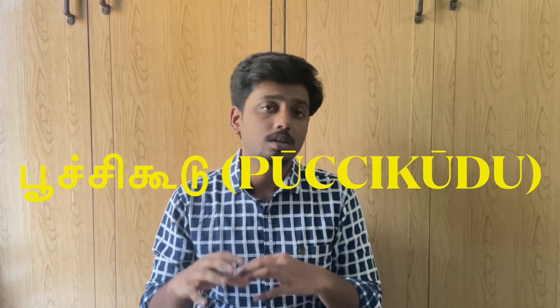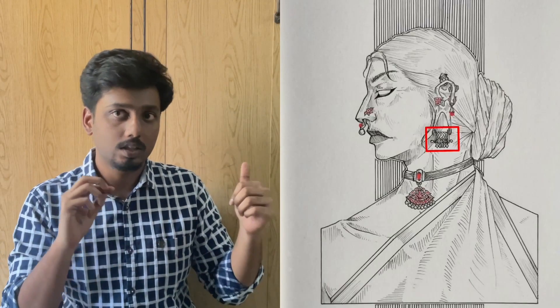First up we have the Poochikudu. The Poochikudu can be split into two root Tamil words: 'poochi,' meaning insect, and 'kudu,' meaning a nest — so it basically resembles an insect nest. It's in the form of a tube where the lobe loops through. I've also featured it in one of my pieces called Kilatti, linked in the description. It's long and tubular, and at the end you see structures resembling the top of a south Indian Tamil temple.